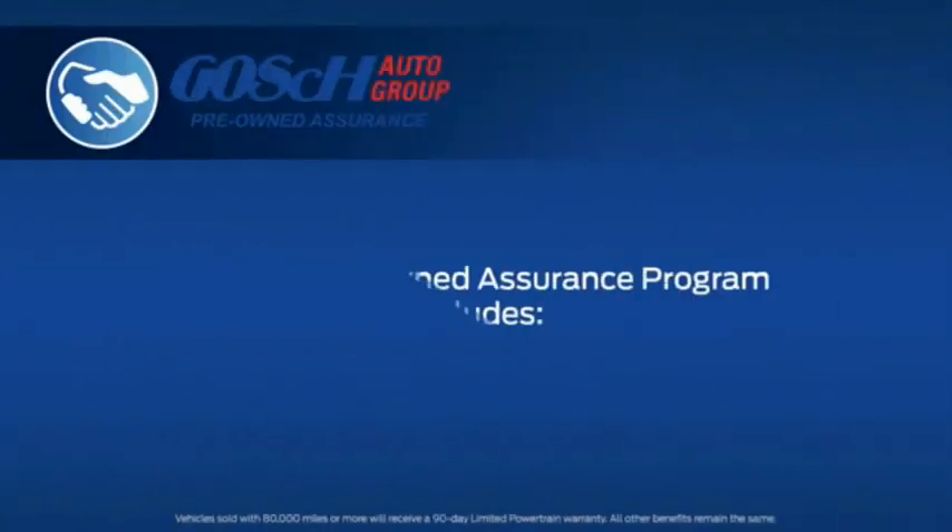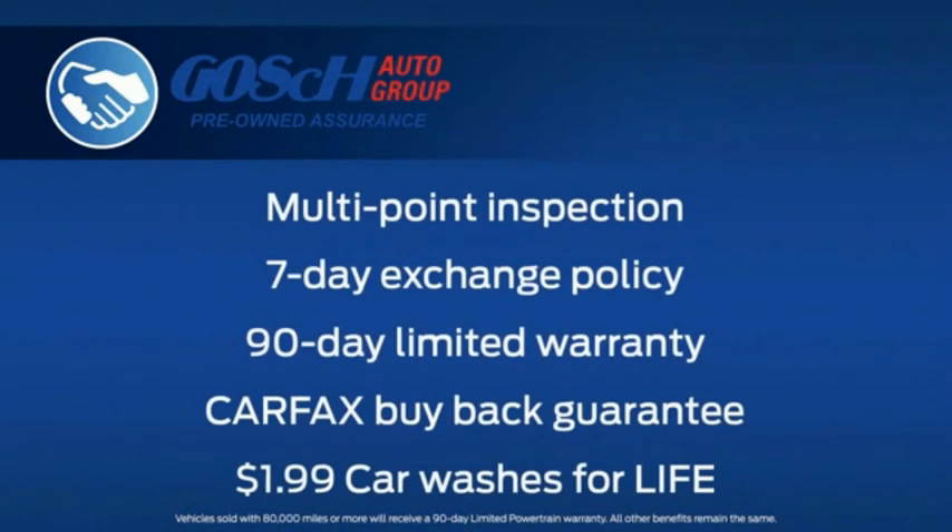Every pre-owned vehicle that we sell comes with the Goss Pre-Owned Assurance Program, which includes the following benefits to you. Every vehicle is subject to a rigorous multi-point inspection by factory-certified technicians before it appears on our lot. Each vehicle comes with a 7-day exchange policy, a 90-day limited warranty, a Carfax buyback guarantee, and $1.99 car washes for life.